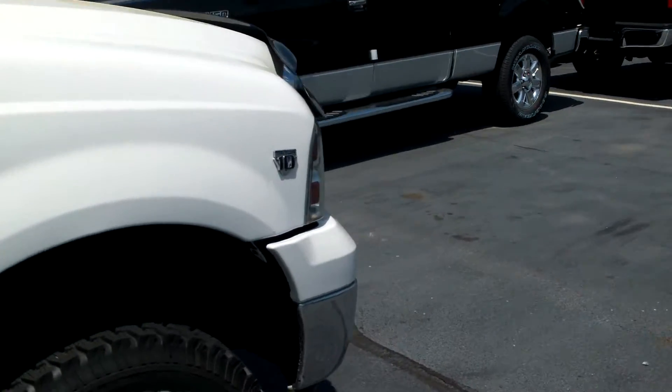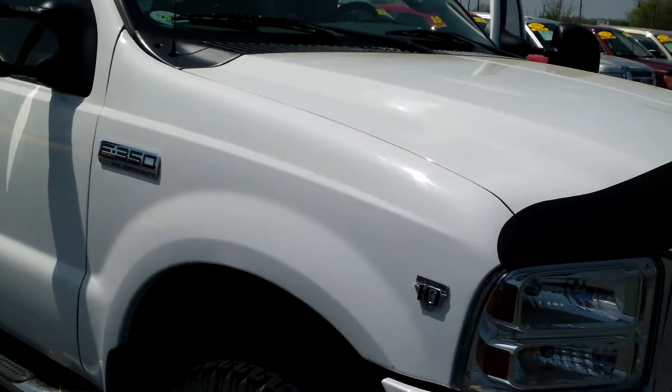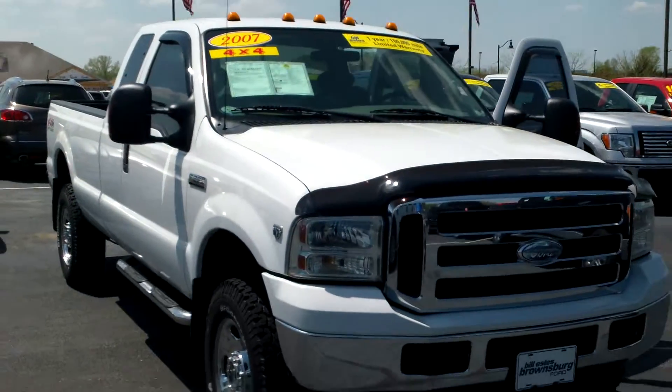We do got a big sale going on this month, Lorna. We'll definitely make you a heck of a deal on this thing. I hope the video helps you out. If you got any questions, don't hesitate to give me a call. Thank you very much. Have a great day, Lorna.